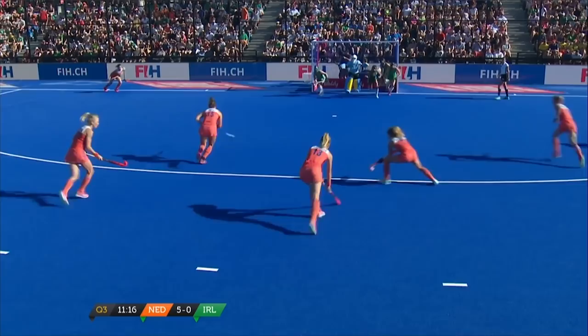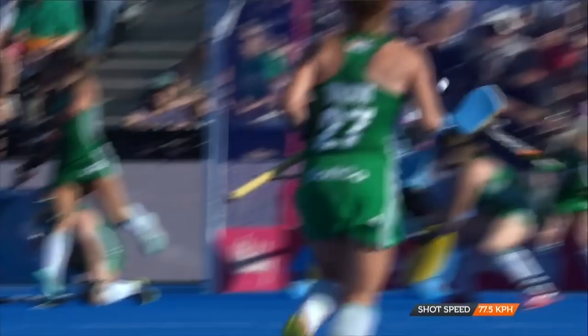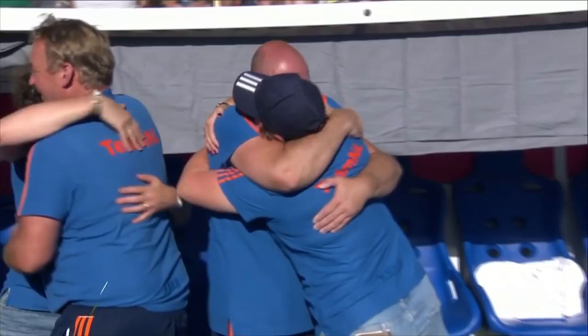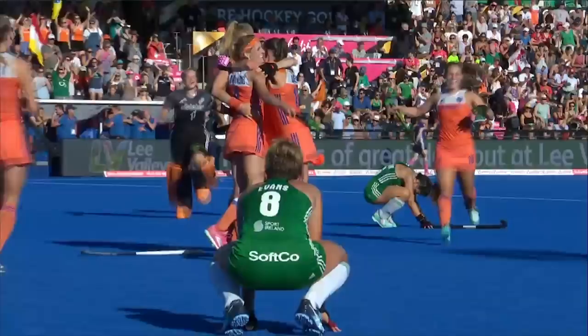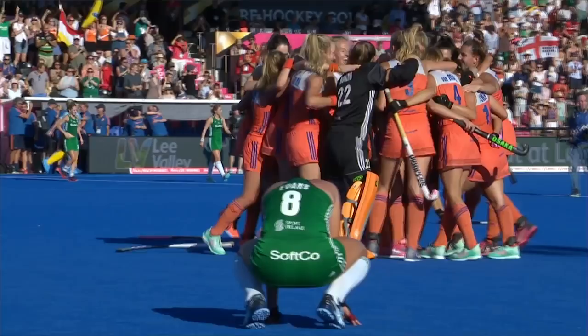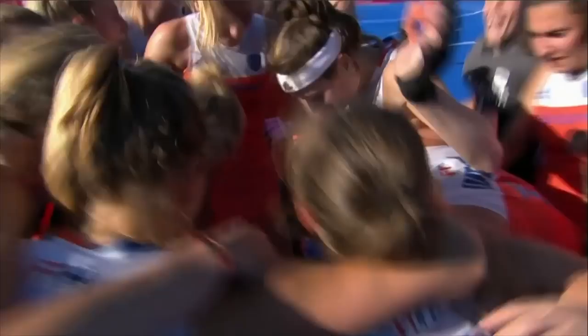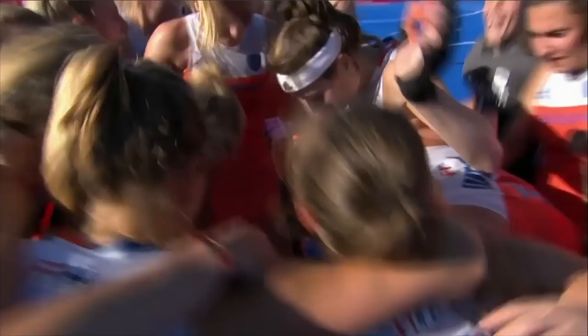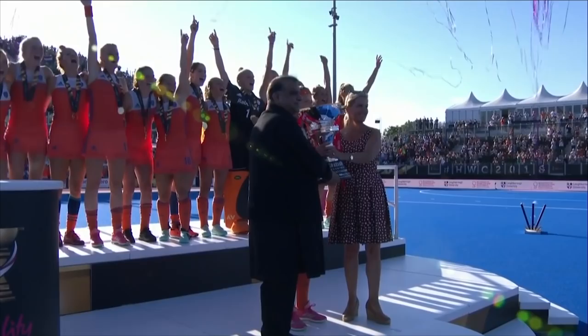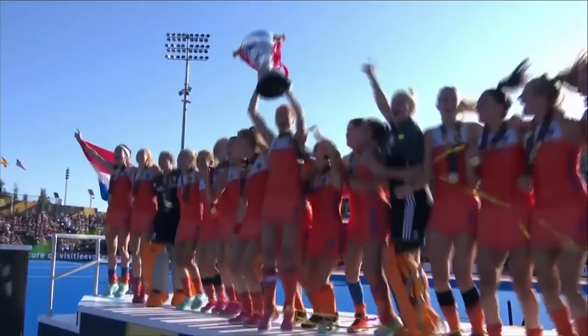It goes to Van Marsacker — Van Marsacker puts it into the top corner, and it is 6-0, her third penalty corner of the World Cup. There is the final hooter, and Alisson Annen and the Netherlands are the World Cup winners once again. They successfully defend their title that they won in The Hague four years ago — a brilliant performance, and the World Cup winners for 2018, an eighth World Cup title for the Netherlands.